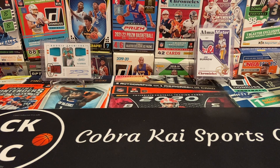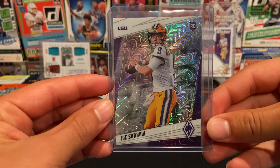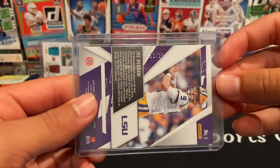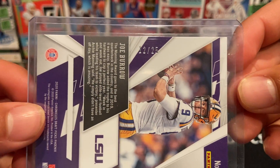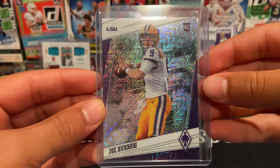First up we have this awesome Joe Burrow rookie from 2020 Chronicles Draft Picks Phoenix — a hyper parallel numbered 12 out of 25. Definitely one of my most valuable Joe Burrow cards, really pretty.